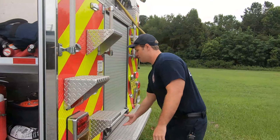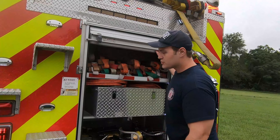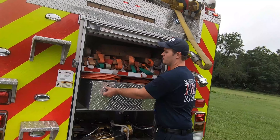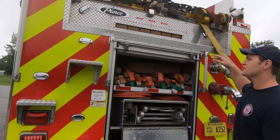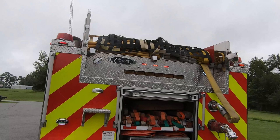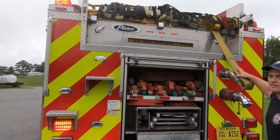Coming back here, this is where we keep a lot of our big extrication tools, in addition to ladders to help us get into high sources. Also, we have a lot of cribbing which is used to stabilize vehicles. Up top, several hundred feet of supply hose — four inch and two and a half inch — and then an additional large attack line.